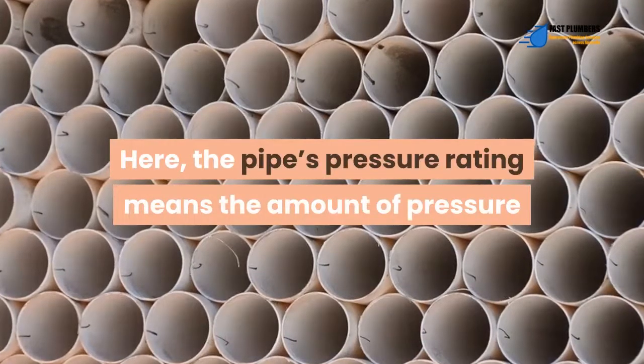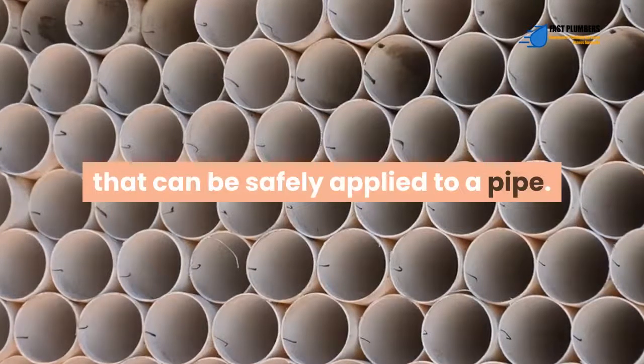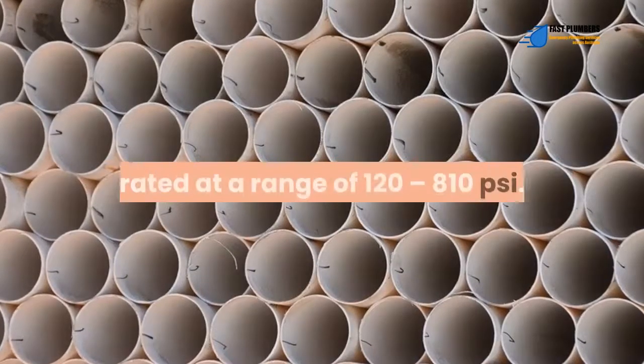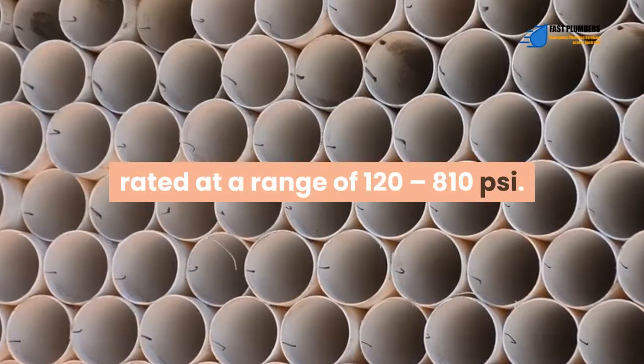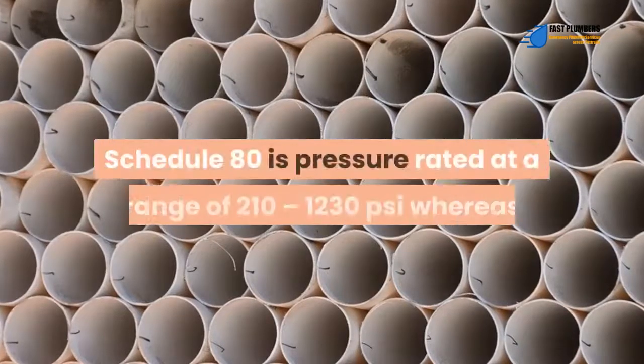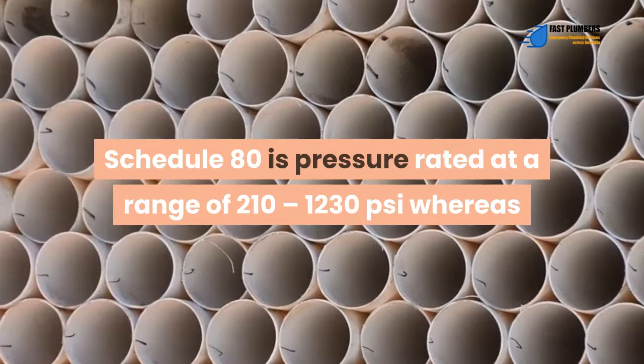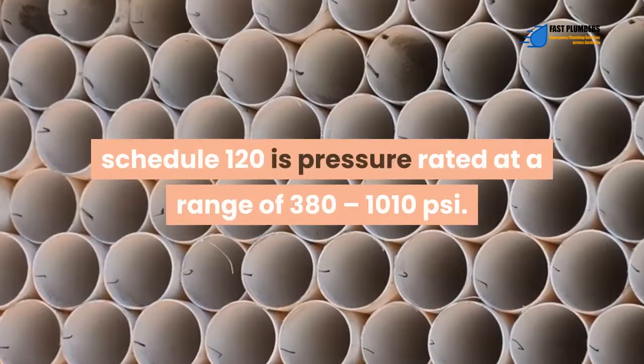The pipe's pressure rating means the amount of pressure that can be safely applied to a pipe. For instance, schedule 40 is pressure rated at a range of 120 to 810 PSI, and schedule 80 is pressure rated at a range of 210 to 1230 PSI.